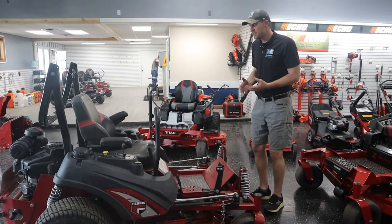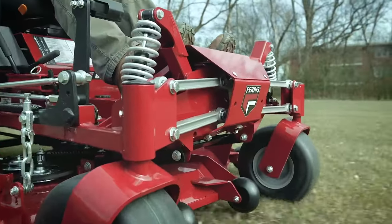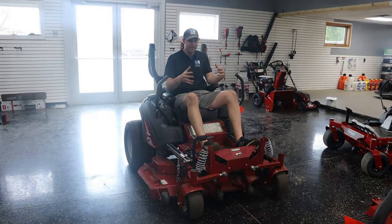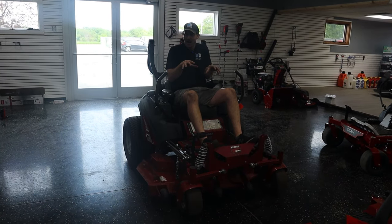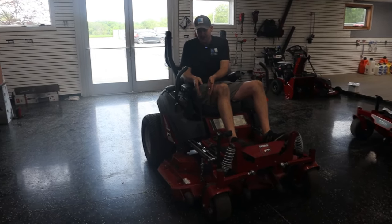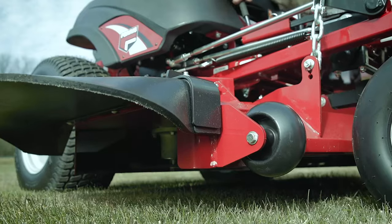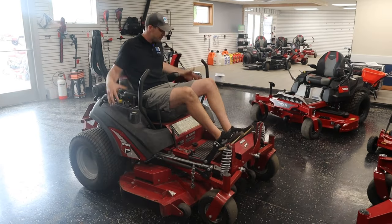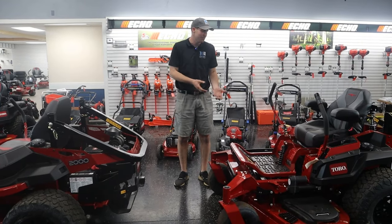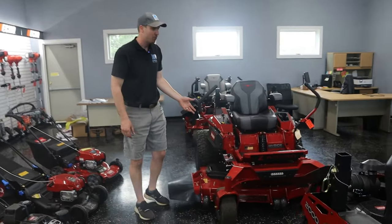Another thing I really like about Ferris is the stance. Generally speaking, when you're sitting on these machines, you sit up a little bit higher. I'm a big guy, I'm six foot eight. When I sit on this machine, I feel like I've got a lot of room in here - it feels really good and I can see different things around it. I also really like the deck lift mechanism. When you press this, it goes right to a lock position because it's got a spring-loaded piece, and you can drop and select whatever height you want. Fuel tanks on the left and right side - you can switch between the tanks, which is really nice.